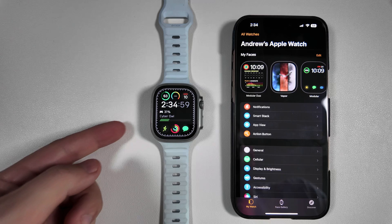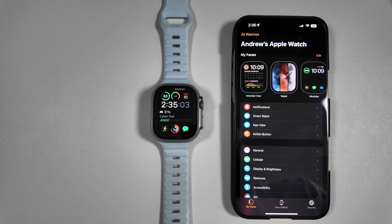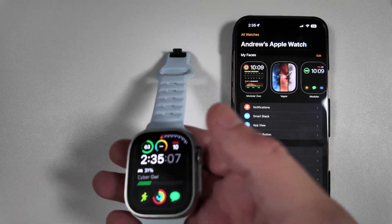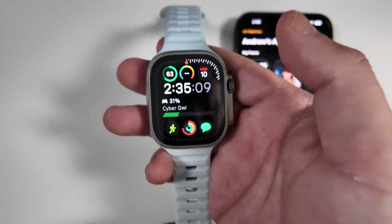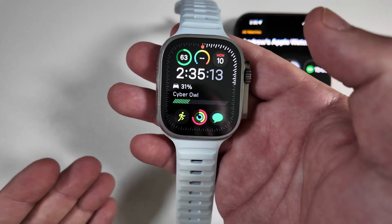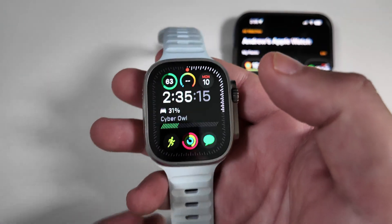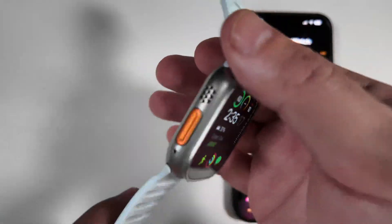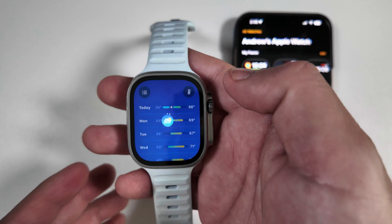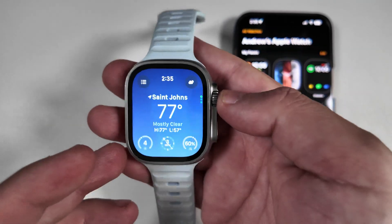watchOS 11.3.1 just finished installing on our Apple Watch Ultra. It did take a little longer than what we normally see with these updates — not sure why, especially since this download came in at only a little over 100 megabytes. The watch also got significantly warmer than what we've usually seen in the past.